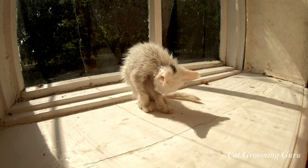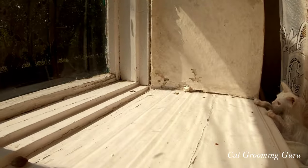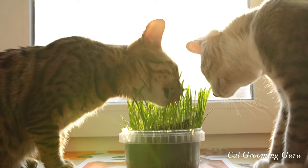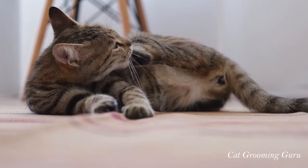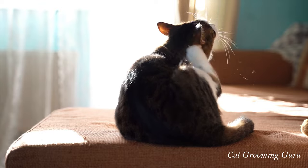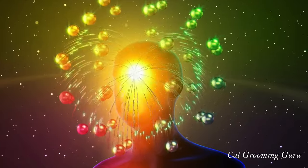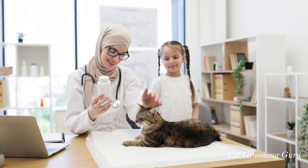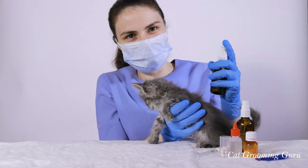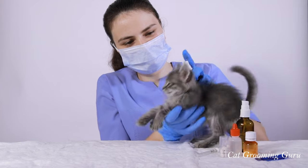As a cat owner, regular checks are vital. Look out for signs of fleas, ticks, or any unusual skin changes during your grooming sessions — it's another way to bond with your cat while keeping them healthy. And don't forget your home. Regular cleaning, vacuuming, and washing your cat's bedding can help prevent these pests from becoming a recurring problem. In summary, keeping those pesky parasites at bay is a key part of maintaining your cat's fur and overall health. Consult your vet, stay vigilant, and take proactive steps to protect your beloved feline.